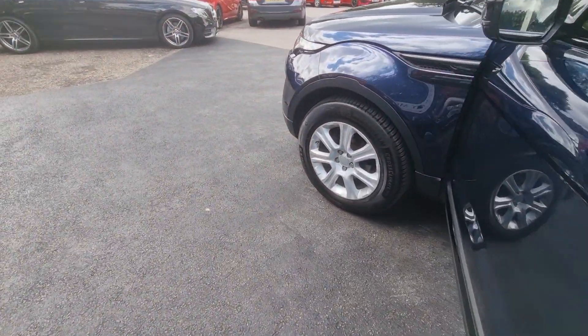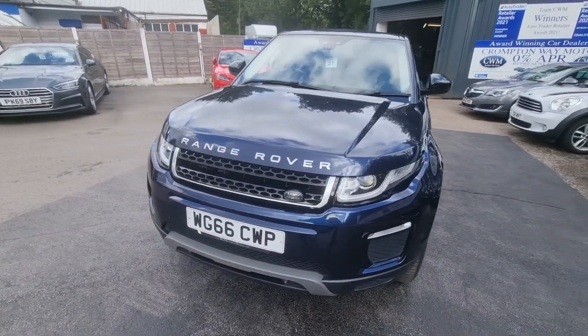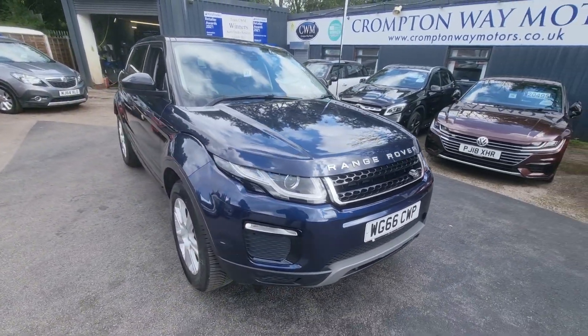For more information on this vehicle, for part exchange appraisal or for finance figures, give us a call on 01204 393 181. Thank you.